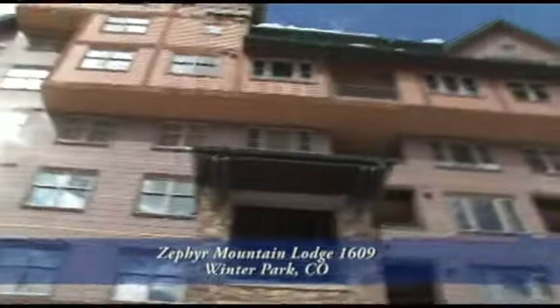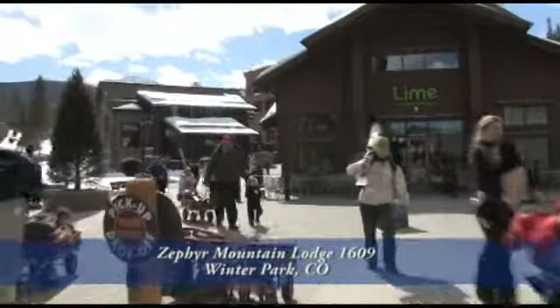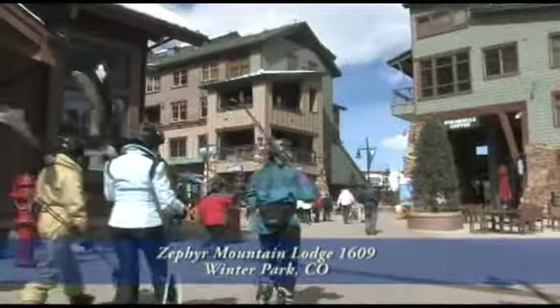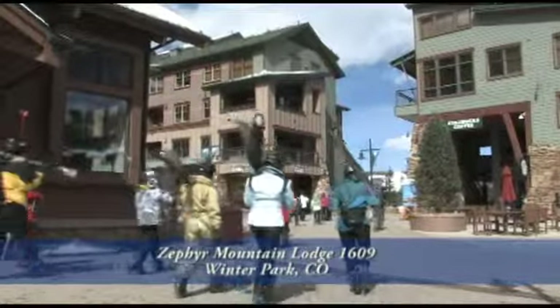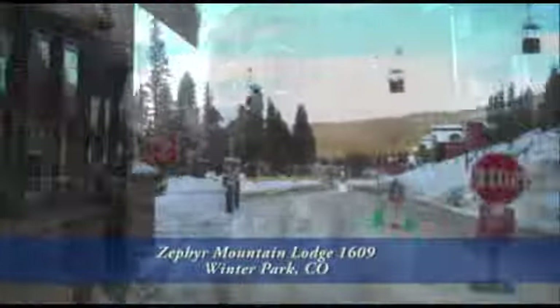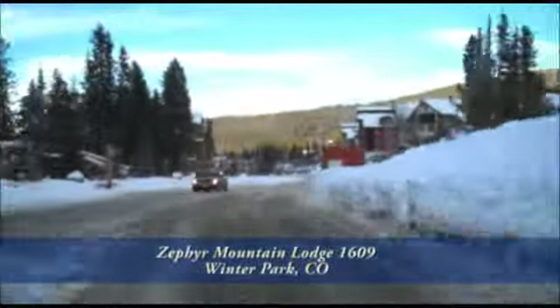Welcome to Zephyr Mountain Lodge in Winter Park, Colorado. What makes Zephyr Mountain Lodge so special is that you're in the village at Winter Park. There's no other property in Winter Park that offers more convenient access to the slopes, restaurants, shops, and our new village. Ownership at Zephyr Mountain Lodge is all about convenience.